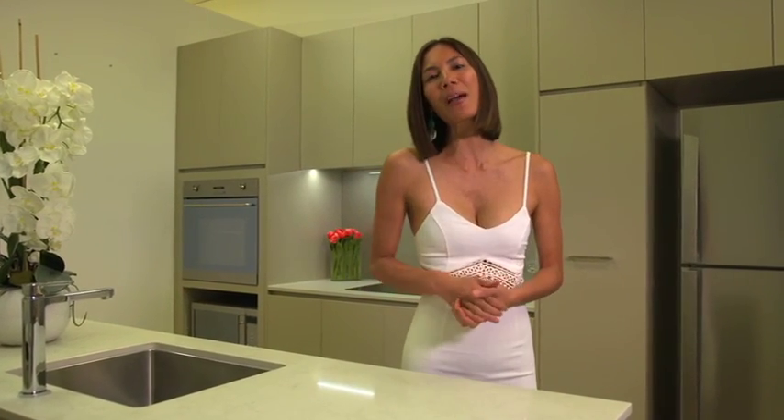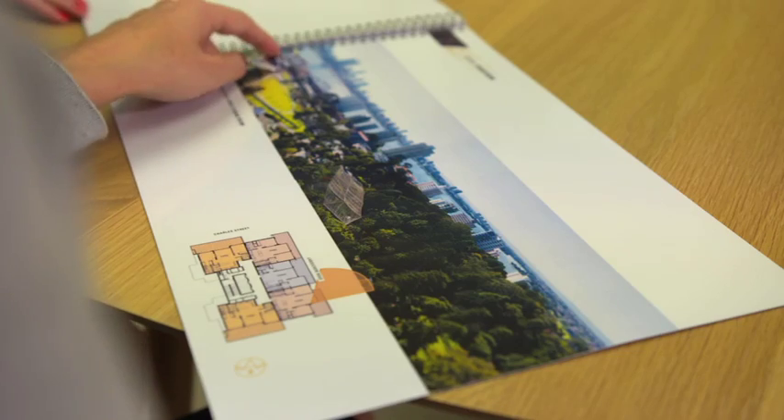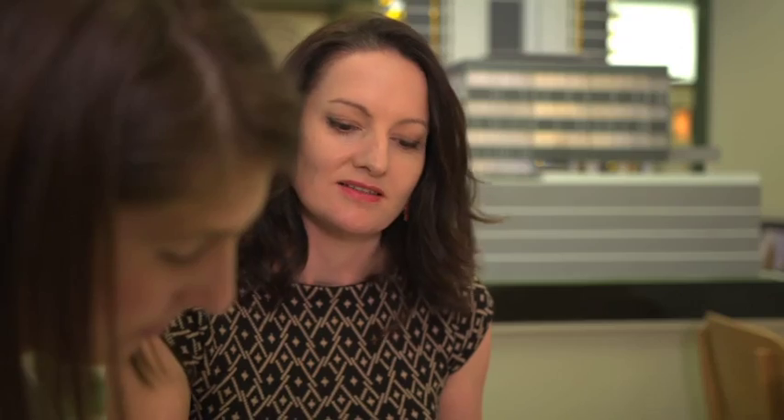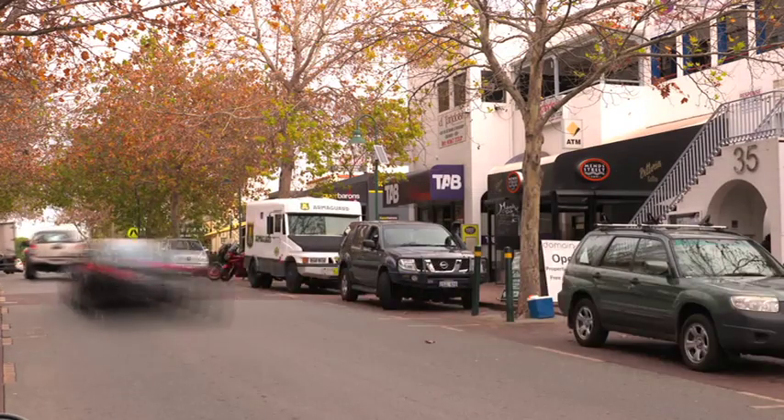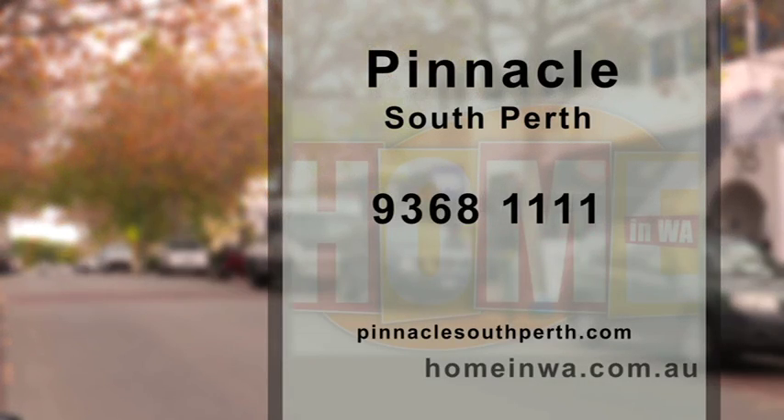For the two-bed apartments still remaining, they offer up beautiful city and river views. Visit the offsite display suite at Shop 20, South Shore Piazza, 85 Men Street, South Perth. It's open Saturday and Sunday between 1–3pm or by appointment. Otherwise, jump onto our Home in WA website to find their online link.